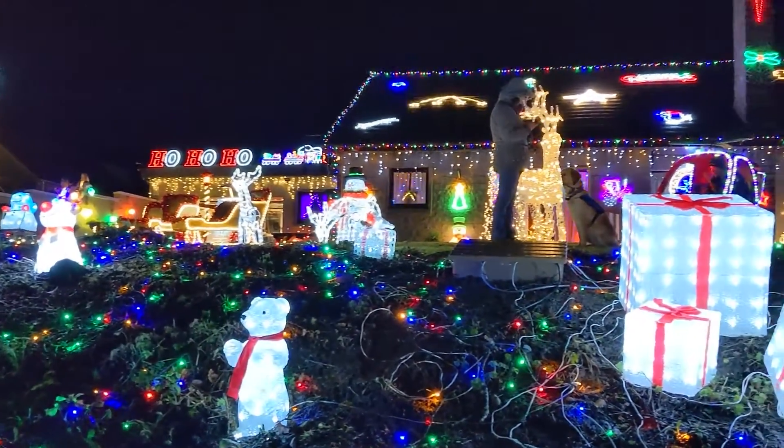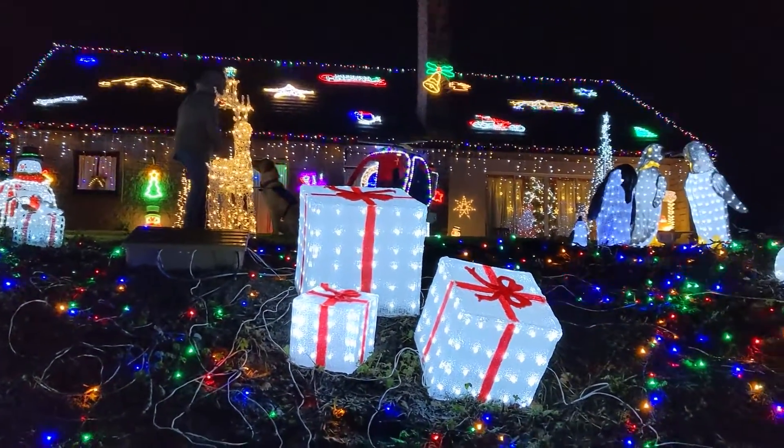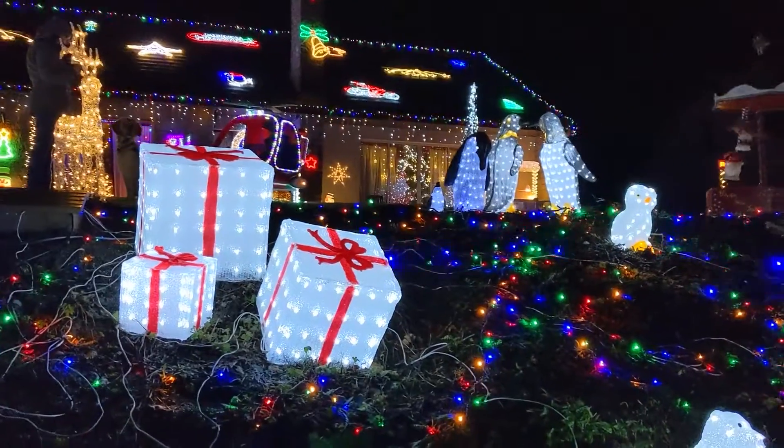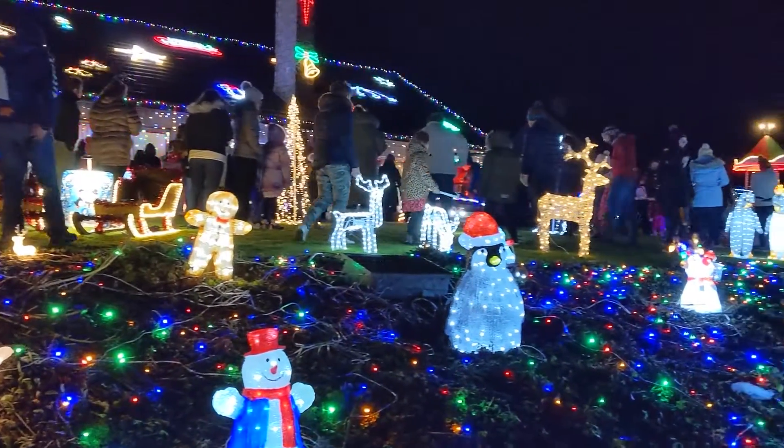I started on the 1st of November, just worked most weekends on it since then and a lot of evenings, so it's taken just a bit of a month. Most of the lights are LEDs, so there's not any huge draw on the power at all, so that's quite good.